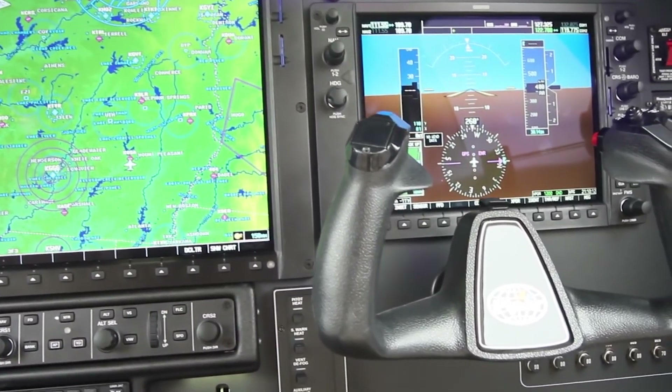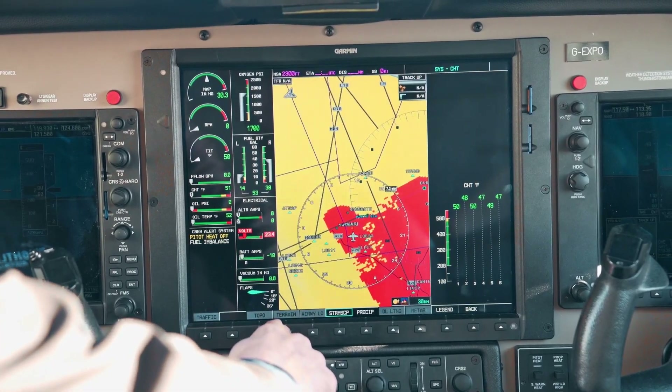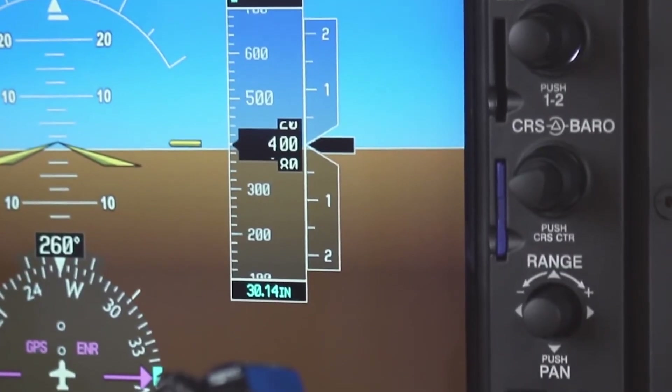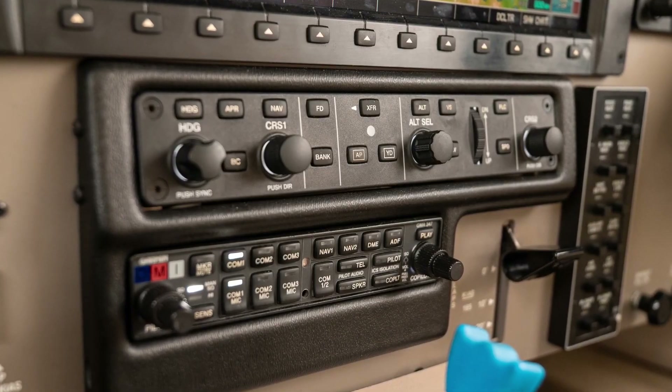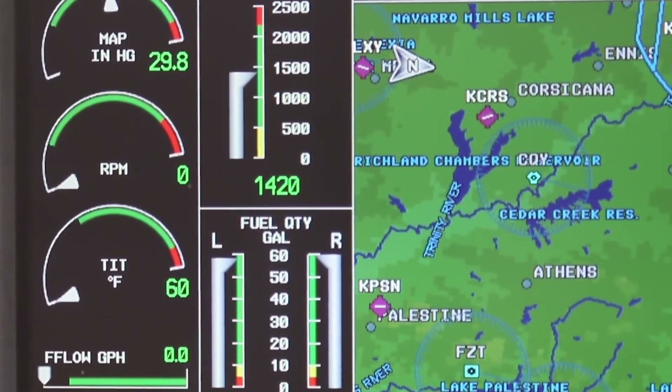The Matrix removes the emergency oxygen system between the front cockpit and the second row of seats, freeing up storage space behind the front office. The company also installs thinner plexiglass more appropriate to an unpressurized airplane — it's lighter, but apparently no less stout.